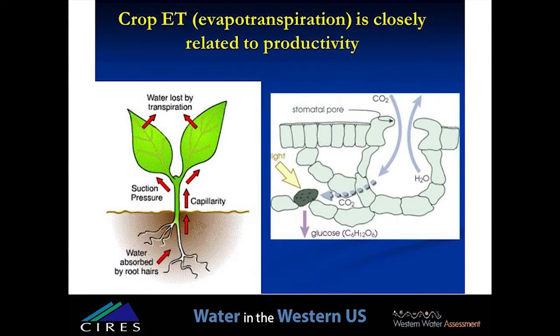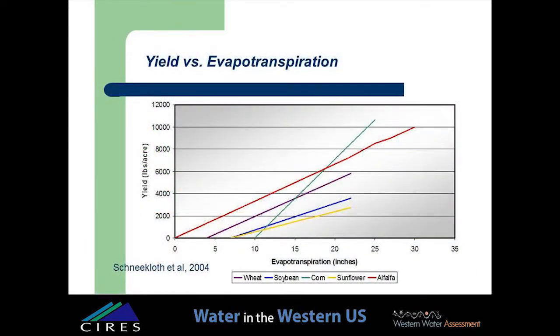Crop production is inherently water intensive. In spite of technology, we are fundamentally limited by the physiology and biochemistry of photosynthesis. Plants open their stomates in order to fix carbon, but when they do, water vapor is transpired from the leaf. As a result, there is a direct relationship between crop yield and evapotranspiration. The yield functions for several crops show a straight line — just different slopes depending on the crop.